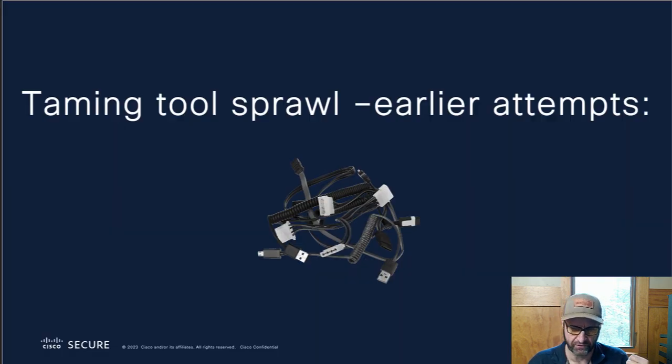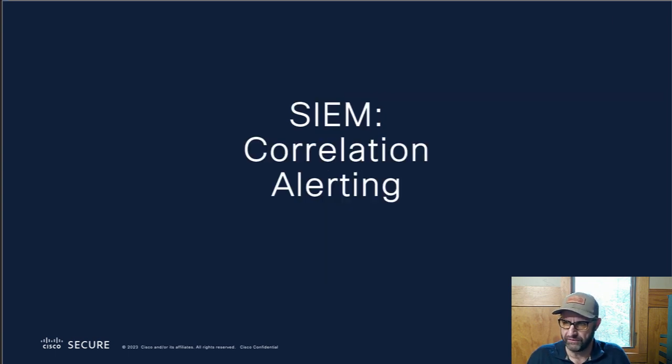So how do we tame this? Initial attempts: SIEMs are awesome. They're great because they allow you to take observables and look inside your database where you've collected logs from all your different tools. You can cross-reference that observable, find relationships, and begin to see a bigger picture of what's going on. I should also mention threat hunting, which is your best bet for early identification. SIEMs are great for that. But a SIEM can't respond for you — it's useful for figuring out what's going on and doing correlation.